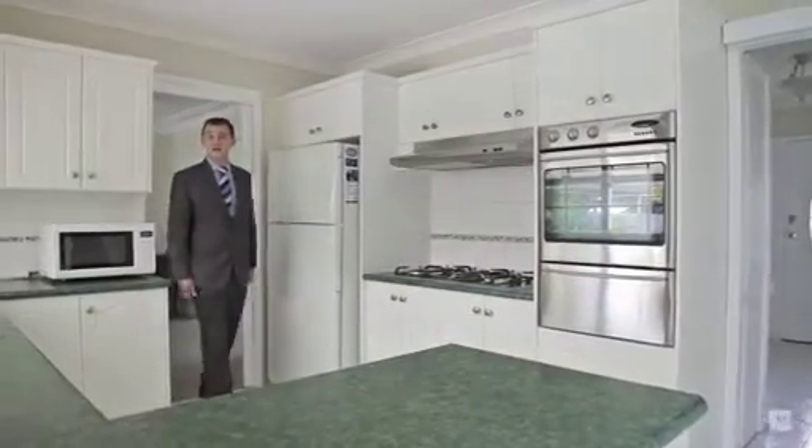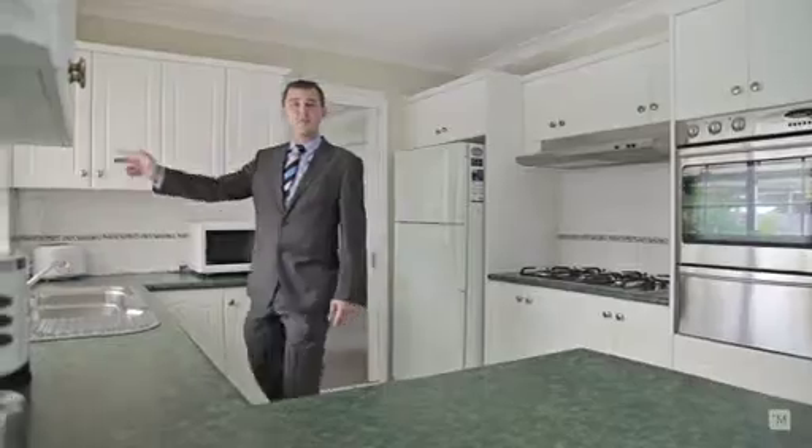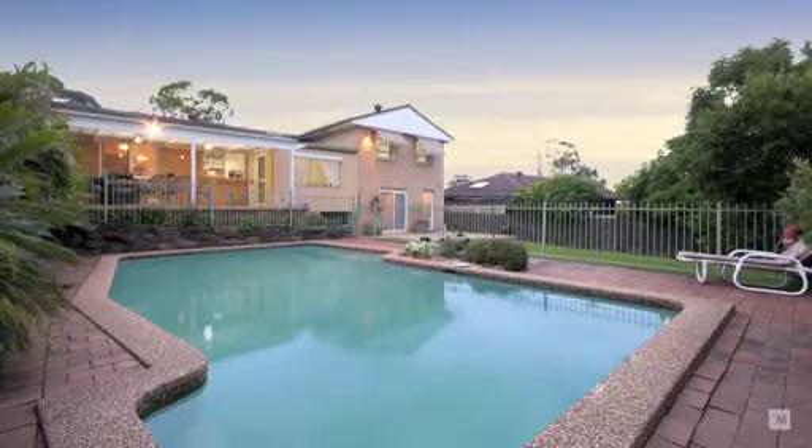Here we have the wonderful gourmet kitchen with gas cooking and stainless steel appliances, overlooking the swimming pool where you can keep an eye on the kids having a swim.